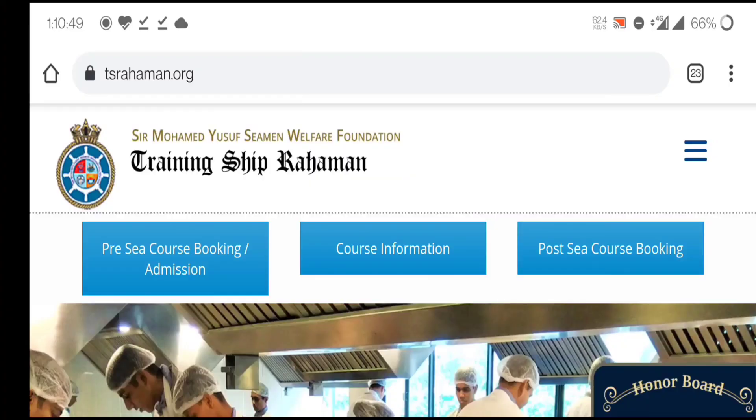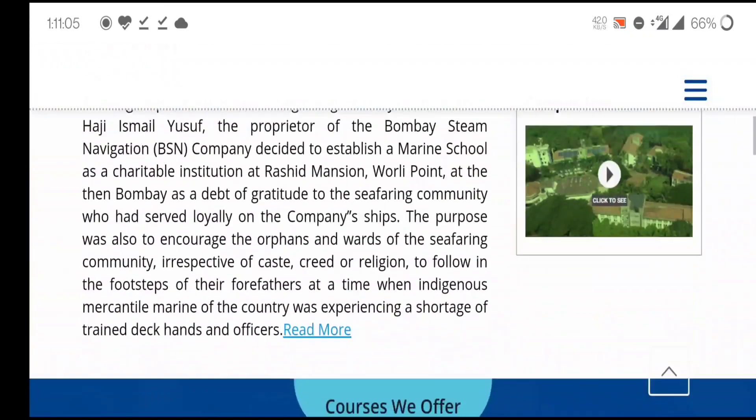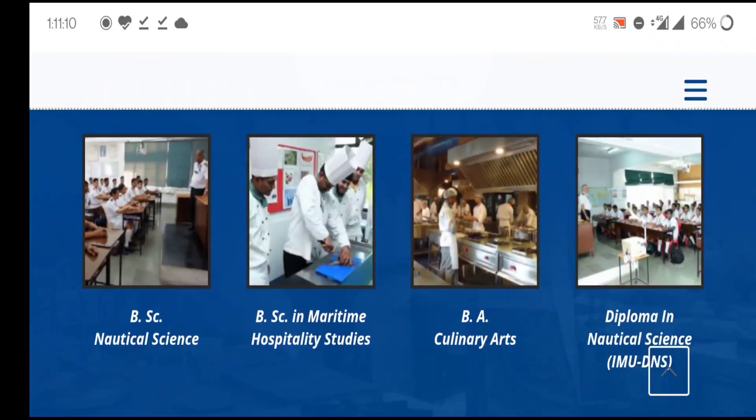To fill the TS Rehman B.Sc Nautical Science form, first visit Google and search for tsrehman.org. Once you open the website, scroll down and you will find the option for B.Sc Nautical Science. Click on it.